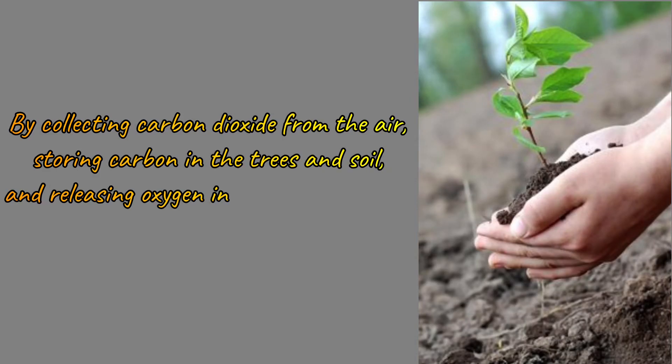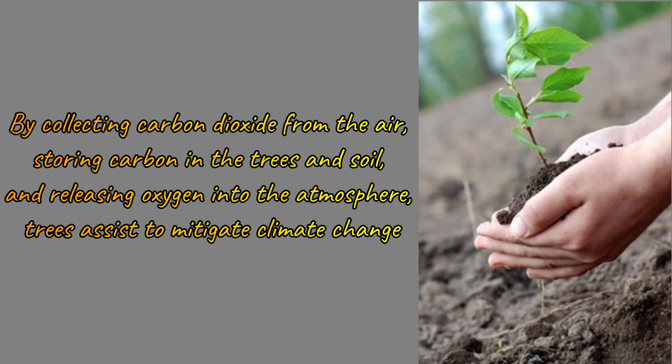Plant a tree — a single tree will absorb one ton of carbon dioxide over its lifetime. By collecting carbon dioxide from the air, storing carbon in the trees and soil, and releasing oxygen into the atmosphere, trees assist to mitigate climate change.